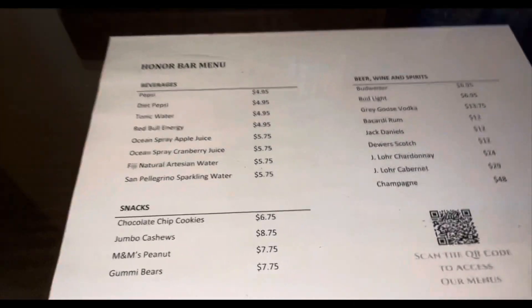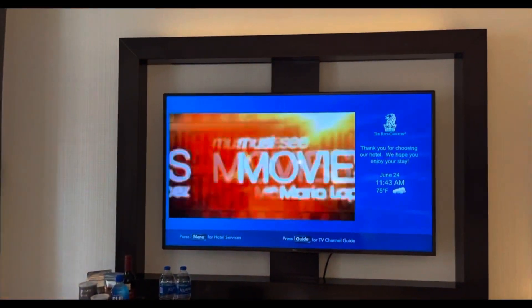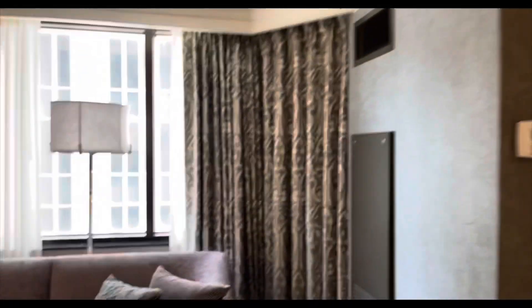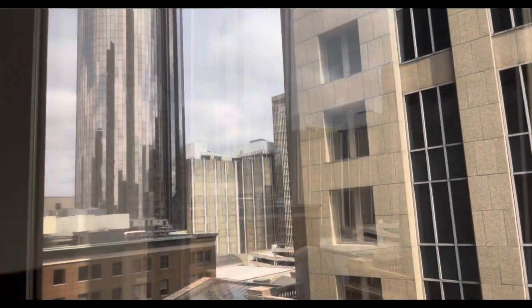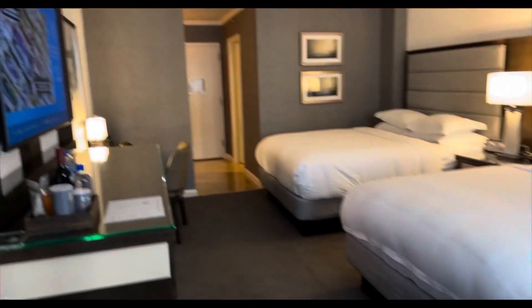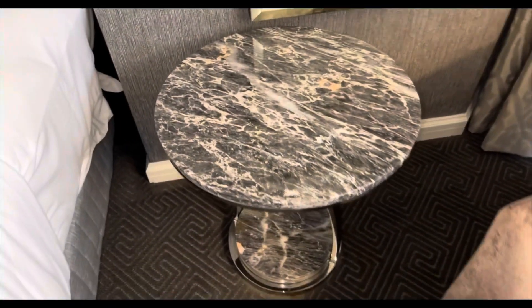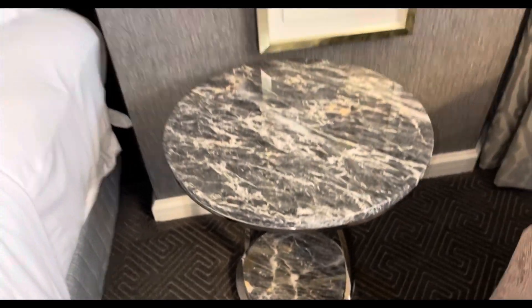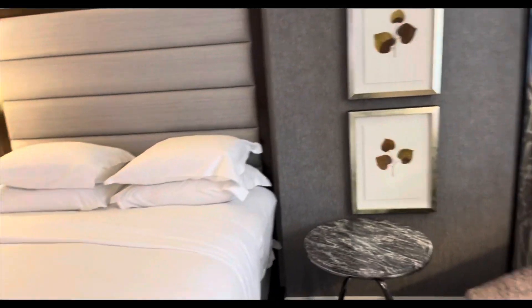Have a look at this TV and the TV board — it's so beautiful. Let me take you around one more time. The view unfortunately is just big buildings — no street view or pool view — but it's still beautiful. Next to the sofa there's a gorgeous marble table, and look at this artwork on the wall! Let me give you a close look at the beds with the headboard and everything.